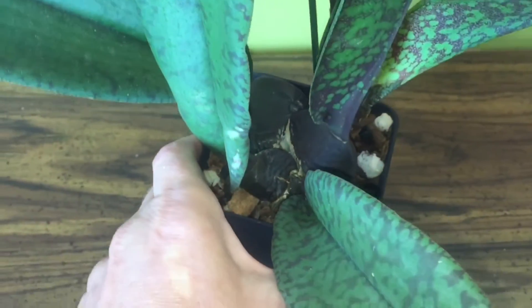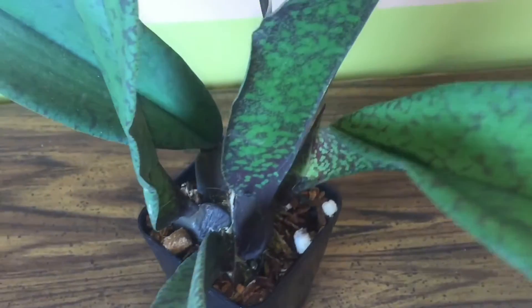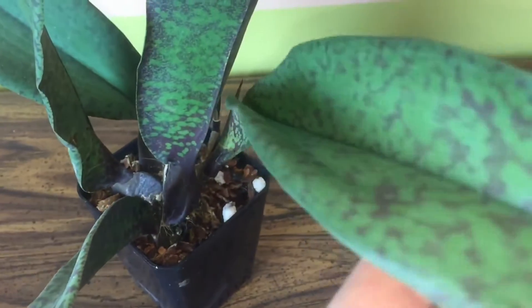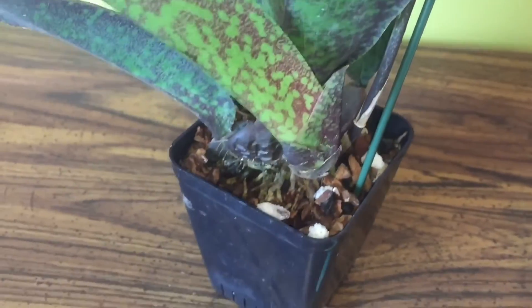Hello YouTube, this video is going to be about my Psychopsis Madeshill, a first-time bloomer, so I am excited. Let me tell you quite a story about her. This well-known hybrid was made in 1988, and there are two species in it: Psychopsis papilio and sanderet, kind of like a hybrid of sanderet.